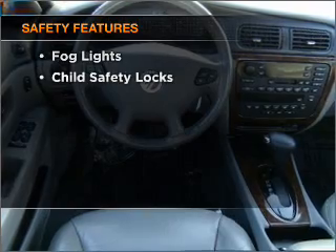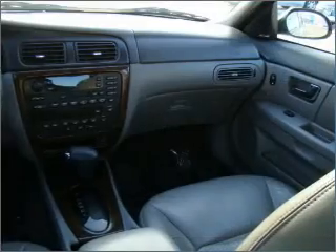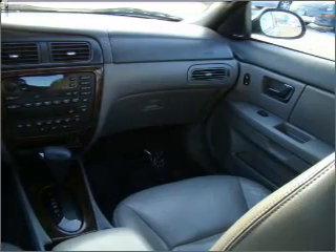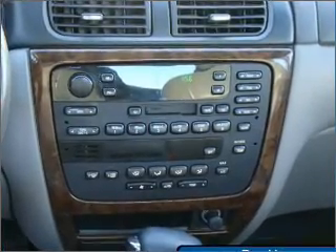If safety is a high priority, rest assured knowing that these top safety components are included: front ventilated disc brakes and a passenger airbag. Let us put you in the driver's seat today. Call or click to contact us.